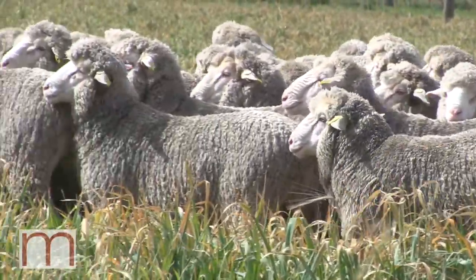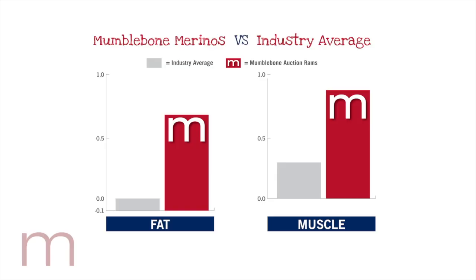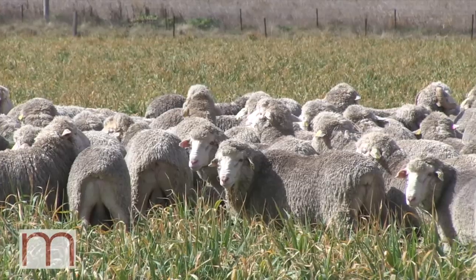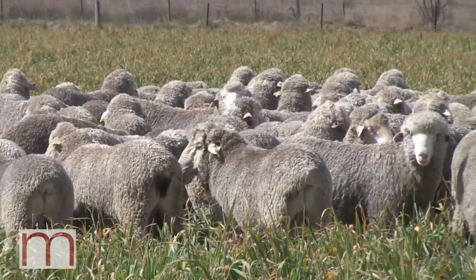How do you fit against industry standards on muscle and fat? We've been driving those traits heavily for the last few years and this crop of rams is the first where that work is really coming through. The average of the auction rams for fat is 0.7, when the industry is still around 0 to 0.1 — so the depth of fat this year is by far the greatest we've had to offer. Muscle is also much higher — it was 0.4 last year, 0.9 this year. With those traits comes, in big picture terms, the efficiency of the animal to complement the growth and the fleece weight.